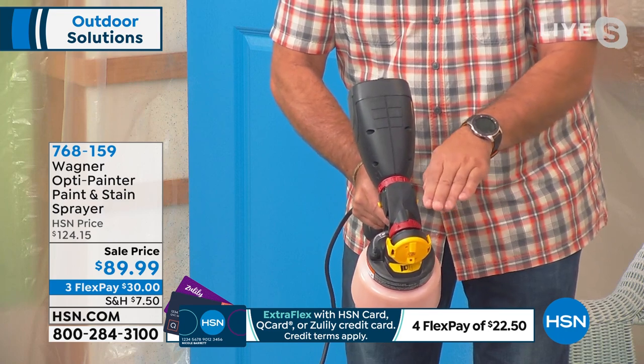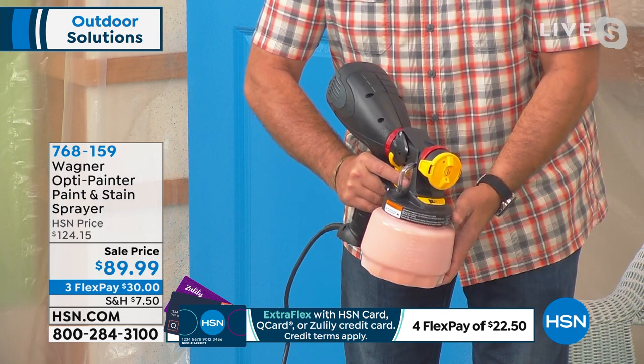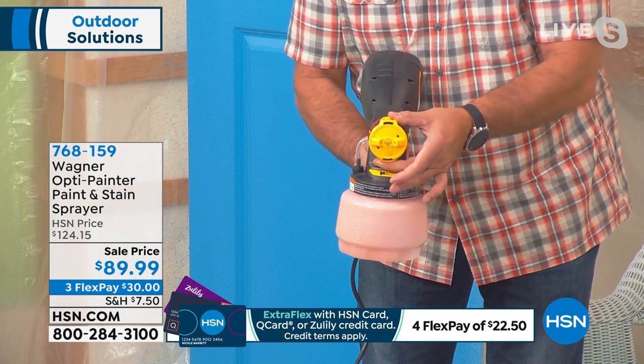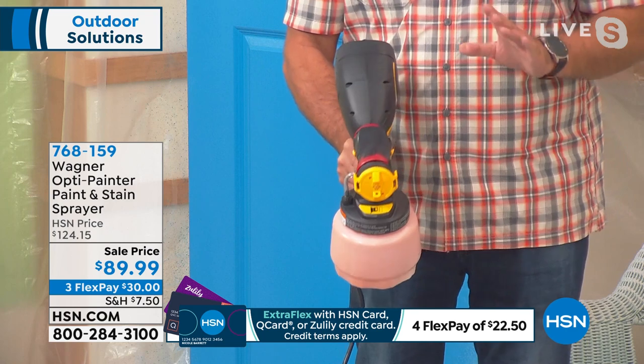You can have a very narrow pattern if you really need to. It's spray on demand — when I pull the trigger the paint comes out. On the front I call these the 'dog ears.' Whatever direction they're facing is the direction I want to paint — that's horizontal painting, that's vertical painting. Let me give you a really cool example.